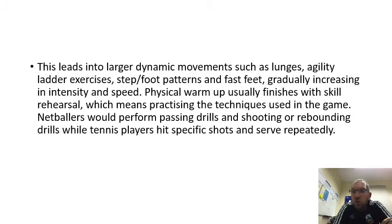Physical warm ups usually finish with skill rehearsals, which means practicing the techniques used in the game. For example, netballers would perform passing drills and shooting or rebounding drills, while tennis players hit specific shots and serve repeatedly.